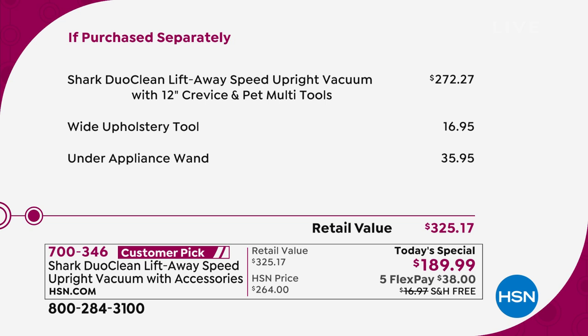Here's how it breaks down: just the vacuum cleaner on its own is $272 — that's the price you'll find anywhere else. But here at HSN, we're not only going to take nearly $100 off the price, we're giving you extras like the upholstery tool and the under-appliance wand. Today it's on FlexPay for just $38.